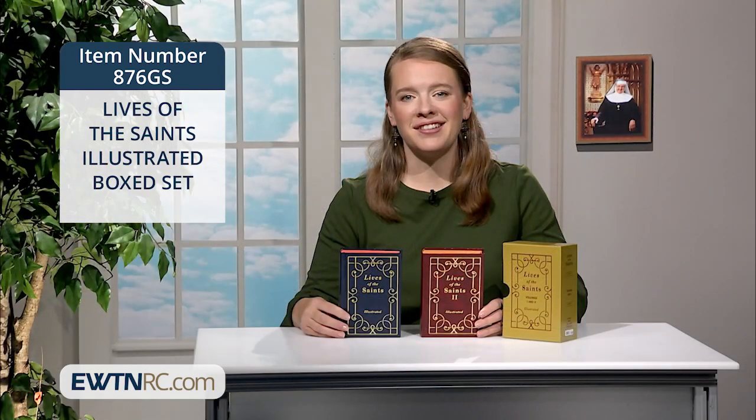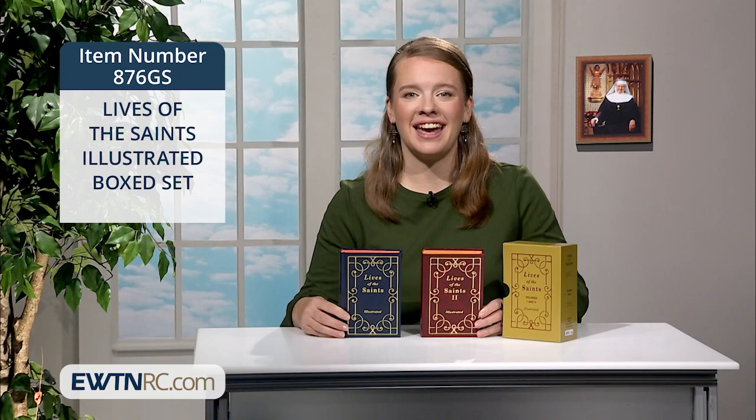This is the set that I enjoyed looking through when I was young, where I first read and encountered the names and faces of saints that I still aspire to imitate today.